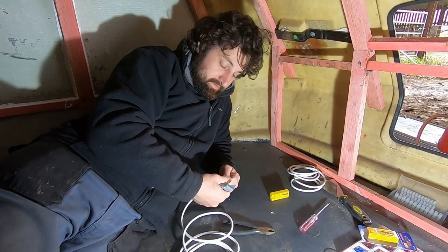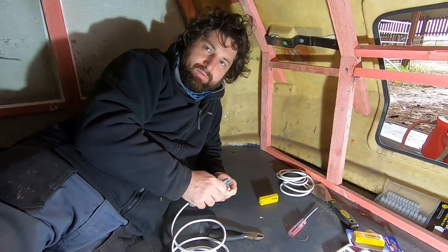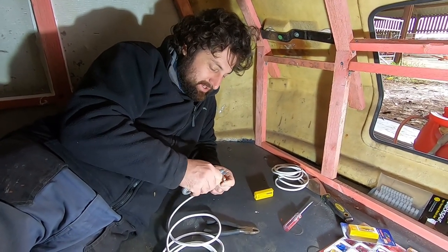I'd like to say we made an early start today but we haven't really, have we? Well, we have if you count the afternoon - it's early afternoon. I'm not really sure what's happening to the enthusiasm of the project but we're getting there, aren't we?